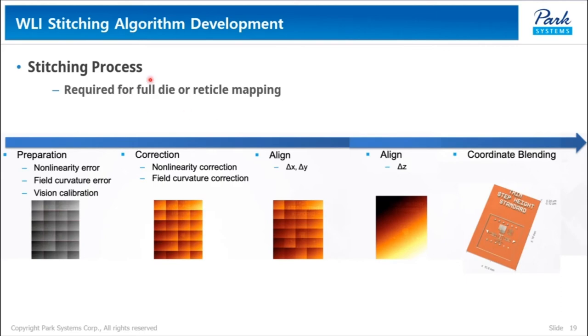A die, in the context of integrated circuits, is a small block of semiconducting material on which a given functional circuit is fabricated. A reticle, on the other hand, refers to a single layer of pattern that covers a small portion of the wafer. A reticle usually contains a series of dies. These are the basic processes of stitching. In preparation, we define non-linearity and field curvature errors in addition to vision calibration.